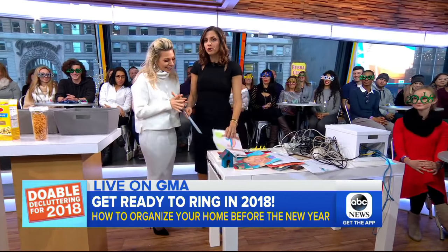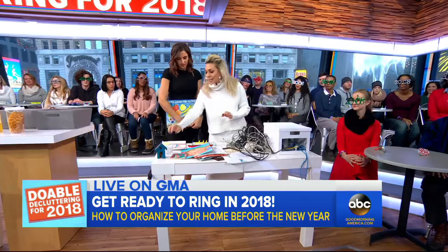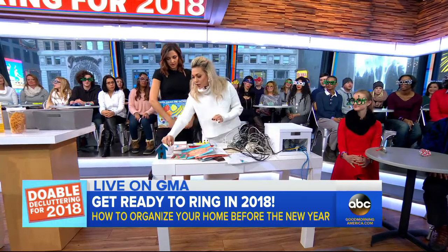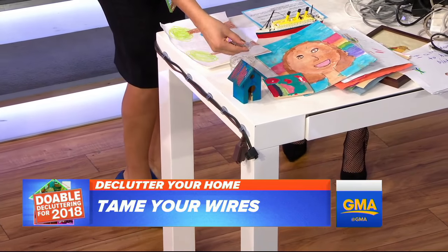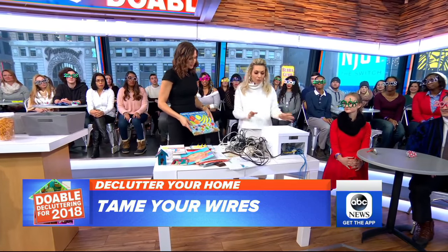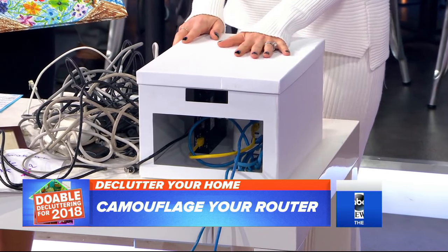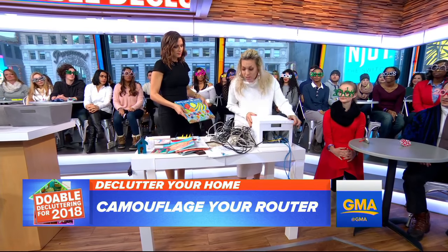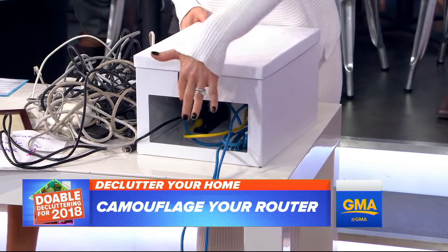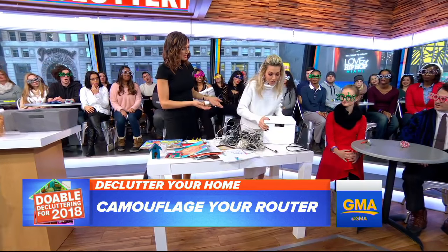In the home office, a great DIY technique for wire clutter is to use command hooks. Stick them along the side of your desk and run the wires through — they pull right off if you want and won't damage your desk. For your router or modem, pop it into a box from Ikea for $2.99, cut out the back for ventilation, and once turned around it looks like a decorative box. You can't even tell.